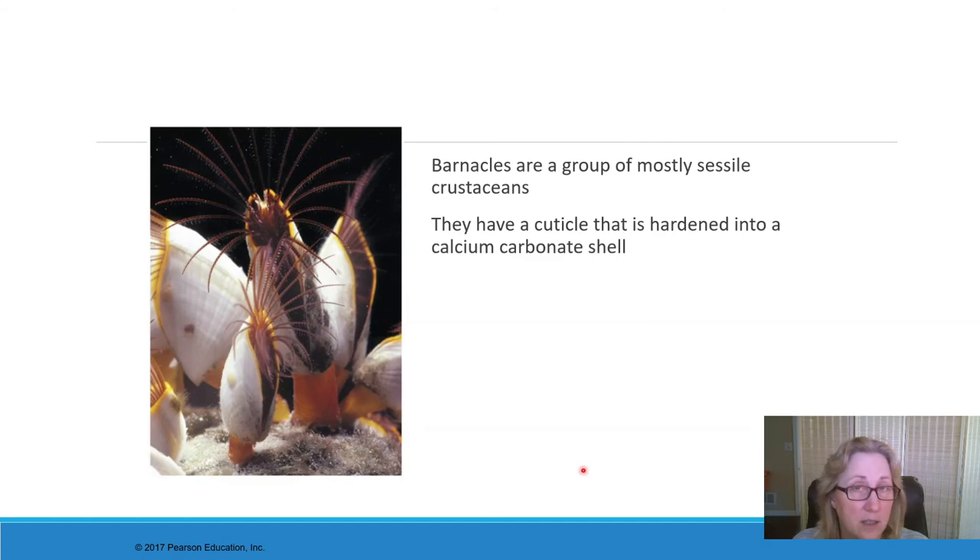Barnacles are a sessile crustacean with a motile larval stage that swims around — as with all animals that are sessile as adults. They have a filter-feeding apparatus that looks like a lophophore and has the same function, though it has slightly different embryonic origins so it's not technically a lophophore. DNA puts barnacles right into the crustaceans — they are definitely crustaceans, even though they're sessile.